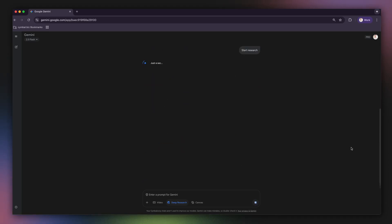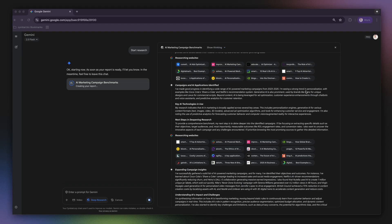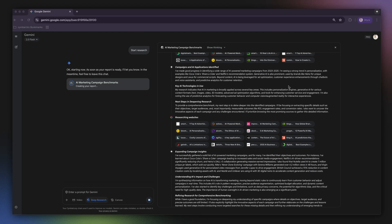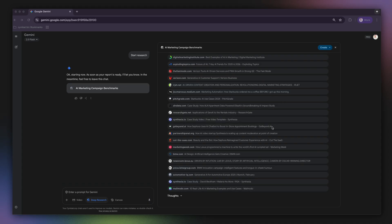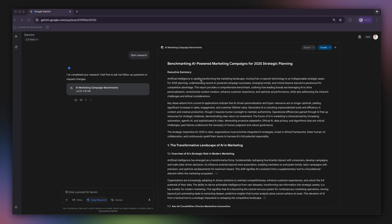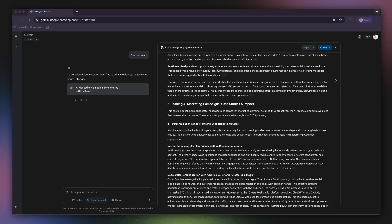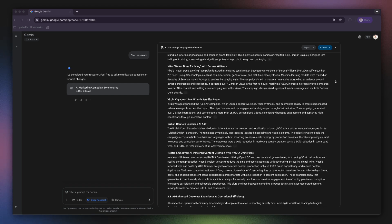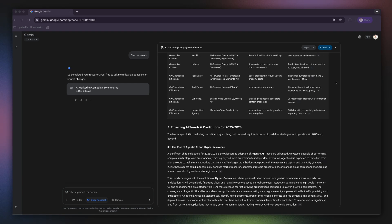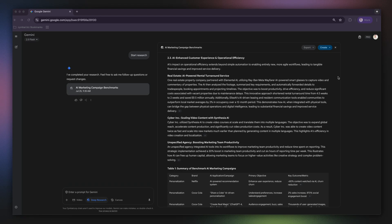I'll click Start Research. Now, Deep Research autonomously searches and deeply browses the web to find relevant, up-to-date information. This is the power of having an AI agent that can search on your behalf, saving you from having to manually sift through all this information. In just a few minutes, I get a detailed report outlining the key campaigns, the strategies used, and the results. It synthesizes all of its findings into comprehensive custom research reports. This would have taken me a full day to put together on my own.